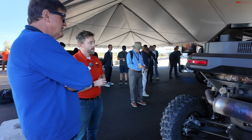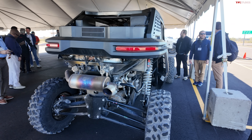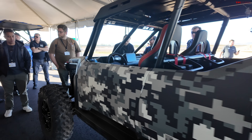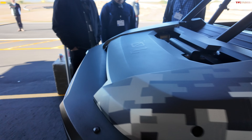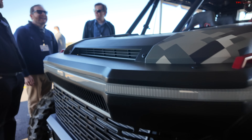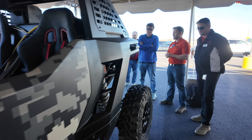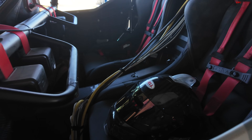Why did you go with Scion and not Toyota? The core ethos of the Scion brand was 'laboratory.' That really fit well with this activity — this is a laboratory, a proving ground. It was an opportunity to leverage that branding and push it forward into the future, harkening back to how Scion was used in the early 2000s to produce new products in an experimental way. It's a really good fit for the branding.